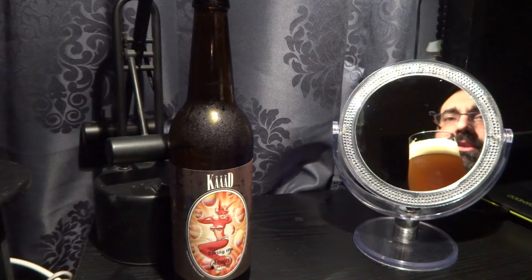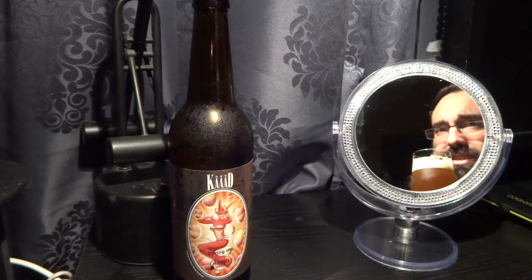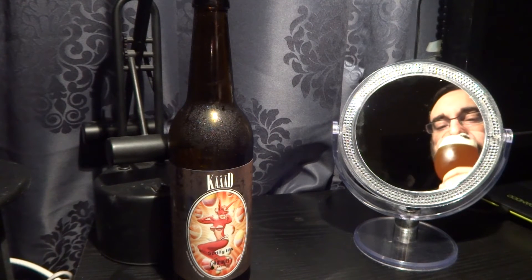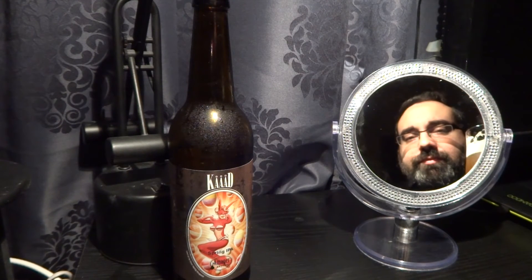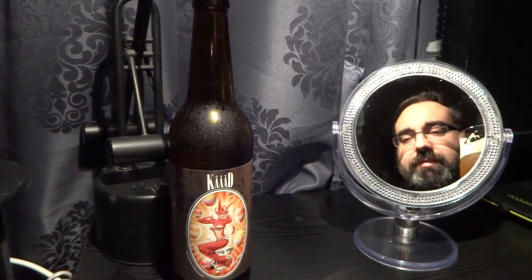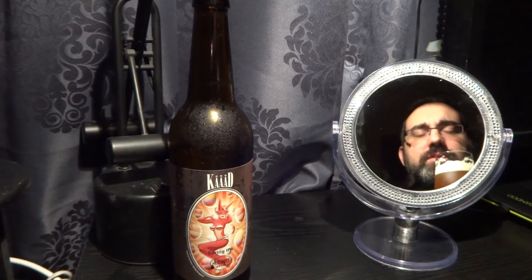A tad bit on the sweet side, but a nice bitterness on the back in the aftertaste. It's more on the orange peel side of sweetness, but there is pine. Pine comes up more — I love pine, it's delicious.